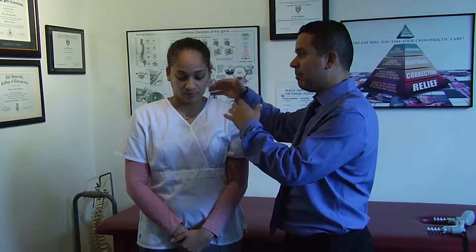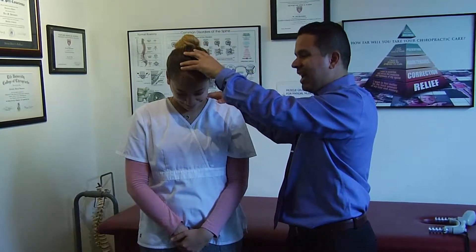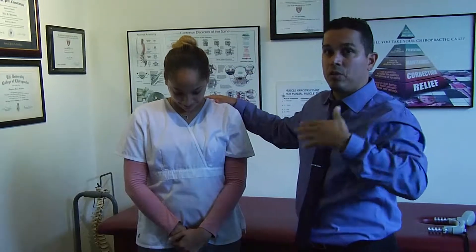Janelle is going to show us what bad range of motion looks like. Why don't we do the chin to the chest and show them how some people come into our office experiencing neck pain — this is as much as they can move their neck. We can see it's very limited. Where she should be going is touching the chin to the chest, and if there's pain there, obviously you have a neck problem.